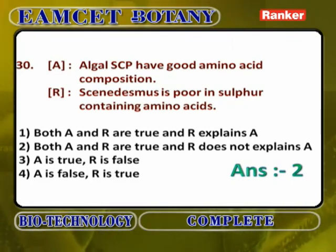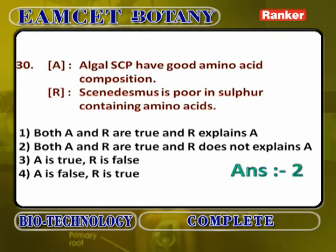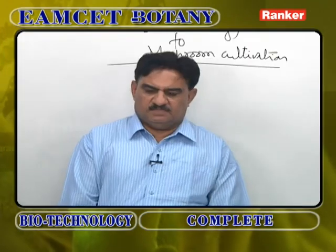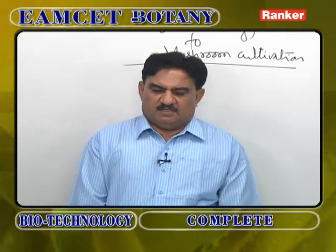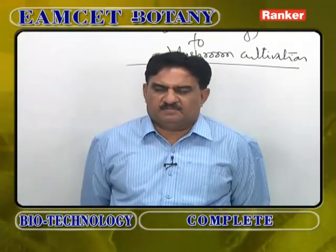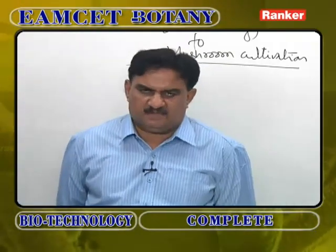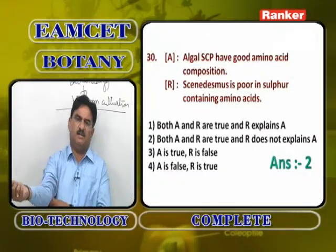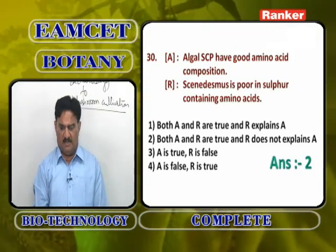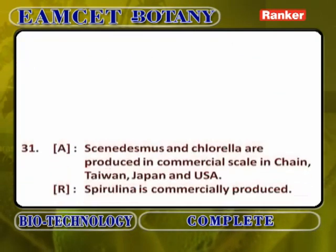Assertion-Reasoning: Algal SCP have good amino acid composition. Scenedesmus is poor in sulfur-containing amino acids. Both A and R are correct, but R is not the correct explanation of A, because the good amino acid composition assertion and the specific deficiency in sulfur-containing amino acids are separate facts.